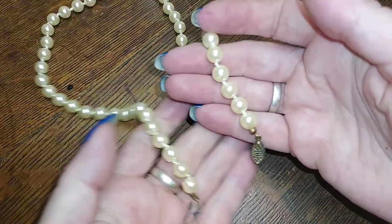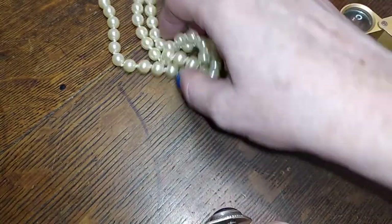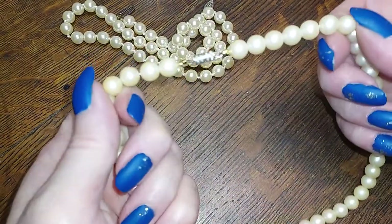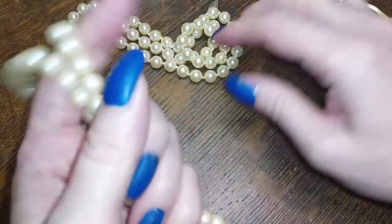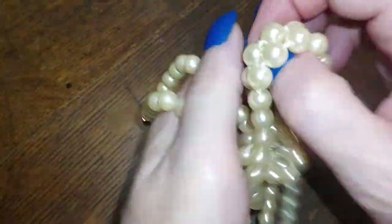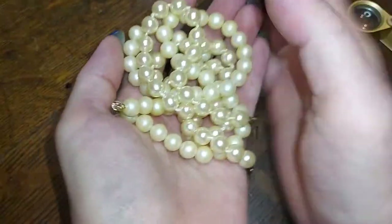Here we have some faux pearls with no markings — these feel plastic, they're very light, but they do have nice shimmer. These are a little duller. These are knotted and these are not. So there's some vintage faux pearls — two strands, about the same length.